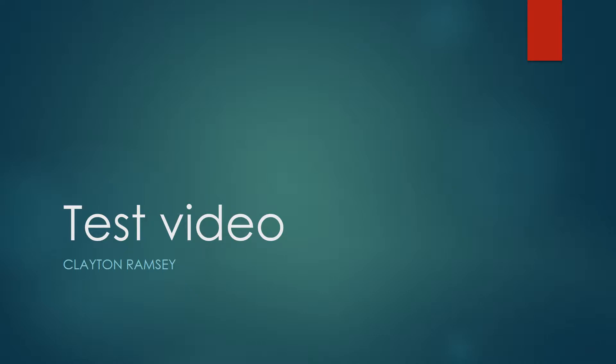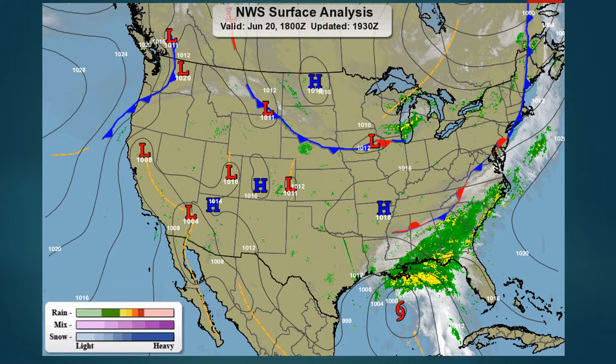Hi, my name is Clayton Ramsey. This is the first test video for the weather briefing project in Atmospheric Science 231. Here's the surface analysis chart that I picked up at 18 Zulu on the 20th.